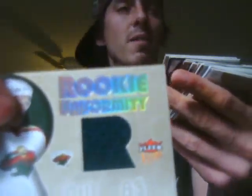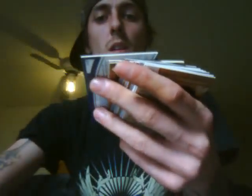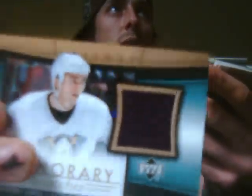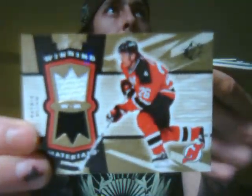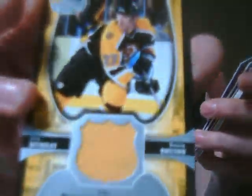I've got a couple more here to show you. Rookie uniformity of Matt Foy. Rookie uniformity of Keith Ballard. Keith Tkachuk, Frozen Fabrics. Mark Parrish, MVP Materials. Another Lupul honorary swatches from Trilogy a couple years ago. Adam Hall rookie jersey from C55. Patrick Elias dual colored jersey from SPX. Glenn Murray specialist jersey from Upper Deck Power Play.